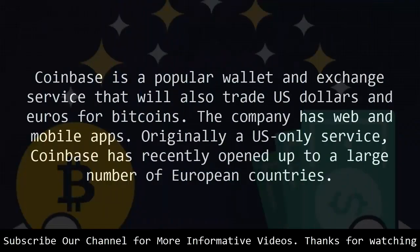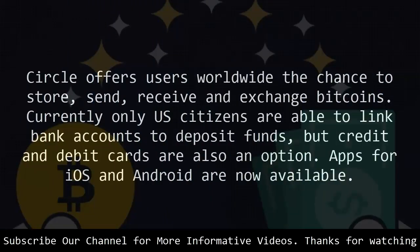Coinbase is a popular wallet and exchange service that will also trade US dollars and euros for bitcoins. The company has web and mobile apps. Originally a US-only service, Coinbase has recently opened up to a large number of European countries. Circle offers users worldwide the chance to store, send, receive and exchange bitcoins. Currently only US citizens are able to link bank accounts to deposit funds, but credit and debit cards are also an option. Apps for iOS and Android are now available.